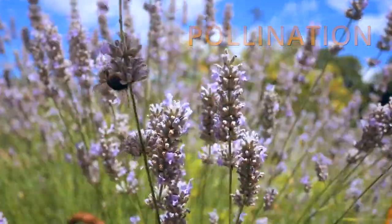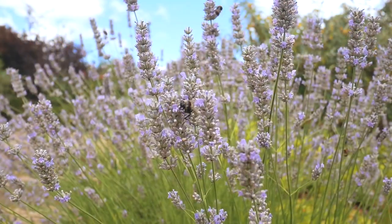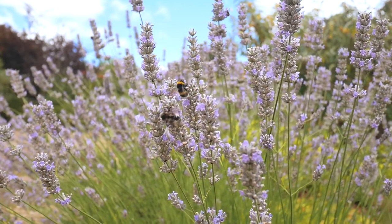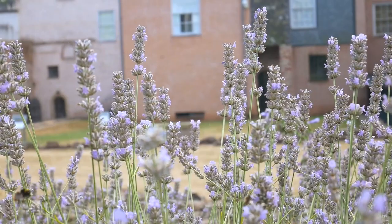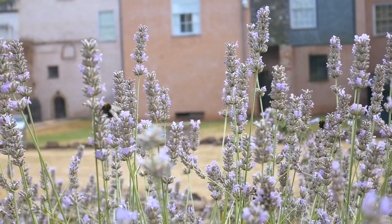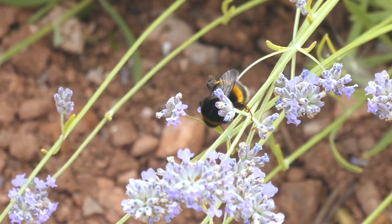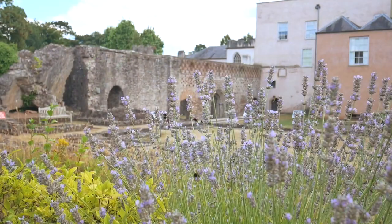So what is pollination? Bees travel from flower to flower looking for nectar, mostly to feed themselves, and as they do so they quite often pick up pollen, which is the male part of the flower. They transfer that on their back legs — they catch it on the hairs on their back — and they take that to the next flower.